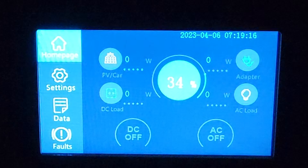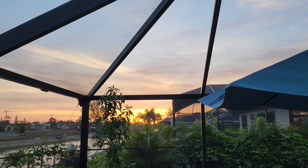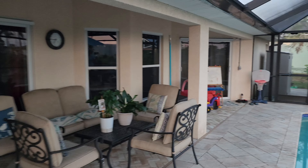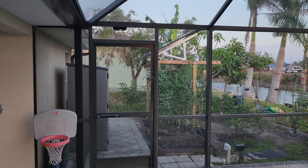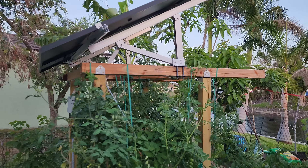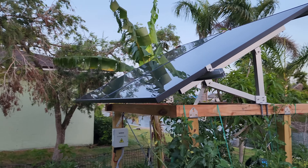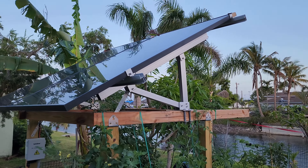The sun is way over there just coming up in the morning and the panels are over here facing south, so the panels are in no way directed at the sun — we're waiting for the sun to come around. But just that little bit of sunlight has woken up the Blue Eddy, and it's getting ready for a day of charging.